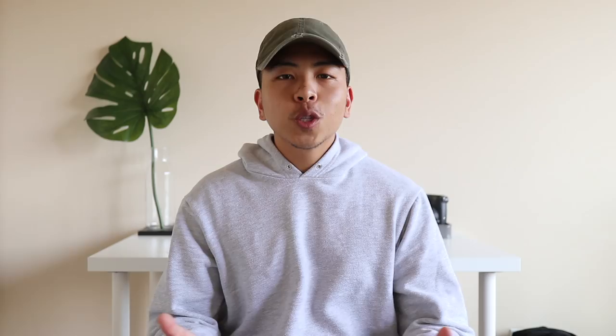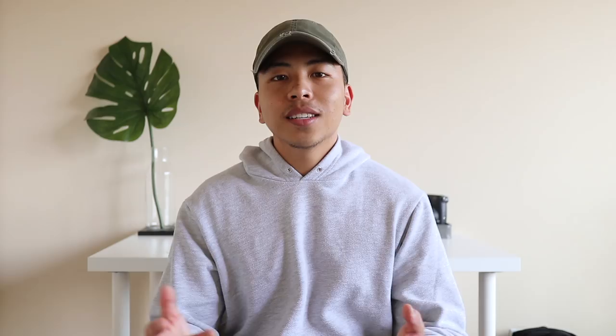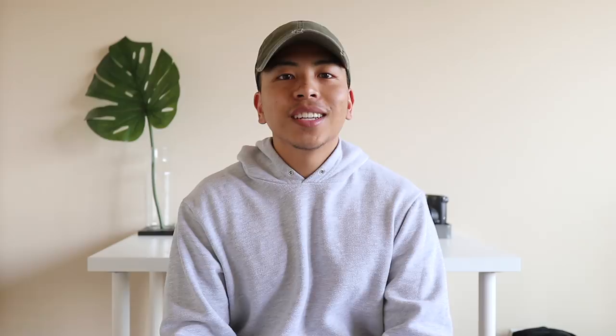Coming in at number one for my top 10 back-to-school essentials, hands down, goes to a good plain tee or screen-printed tee. As far as plain tees go, you can never go wrong — they pair well with pretty much everything and they're extremely inexpensive. And for the days that you want to add a bit more finesse to your fit, opt for a good screen-printed tee.